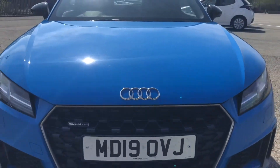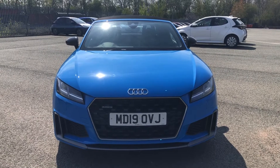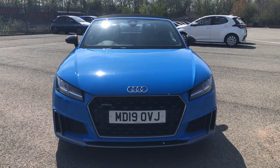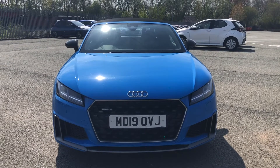Hi, this is Habib from Preston Audi, and this is the Audi TT Roadster S-Line. This model has the 45 TFSI engine with 245 PS and the slick S-Tronic gearbox, so there's an impressive 0-60 time of just 5.5 seconds.